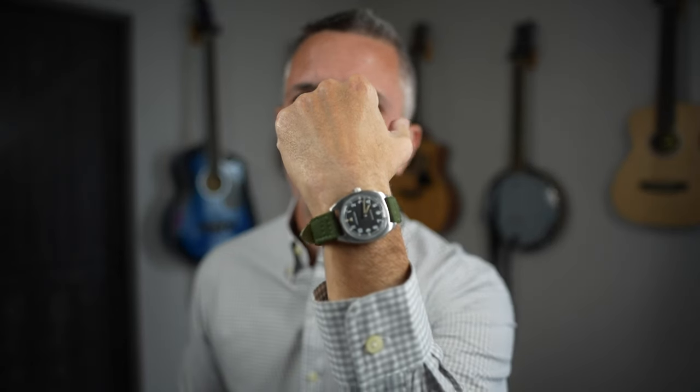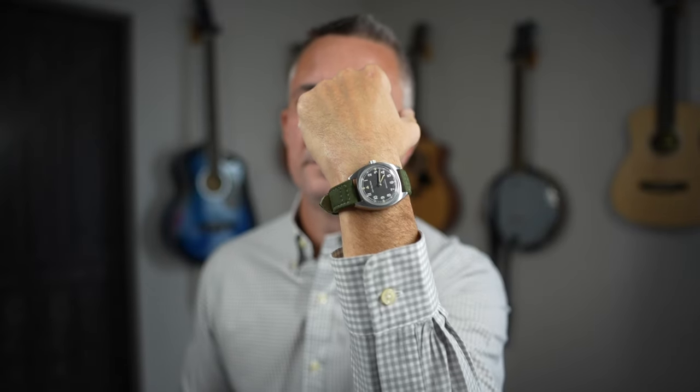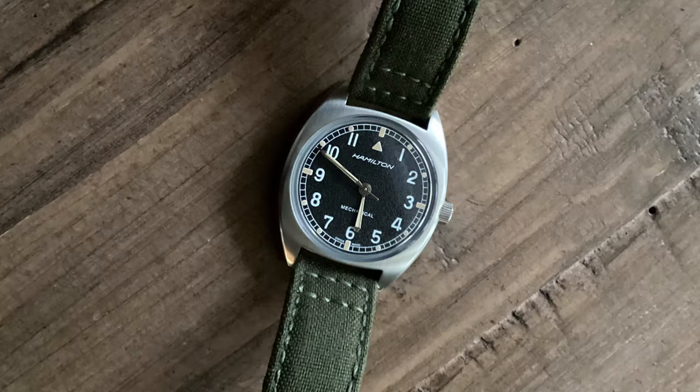Now before I get started, someone had posted in the comments: 'Hey, you never show what watch you're actually wearing in your videos.' I didn't think anybody would care, but today I'm wearing a Hamilton Khaki Pilot Pioneer. This is one of my favorite watches — hand-wound movement. I love it. And actually, I bought this watch from eBay a couple years ago when it first came out.